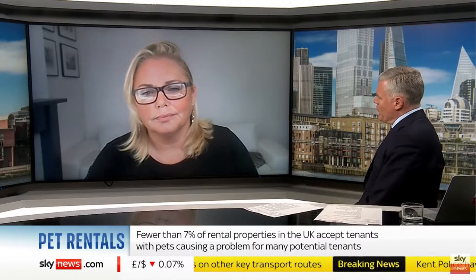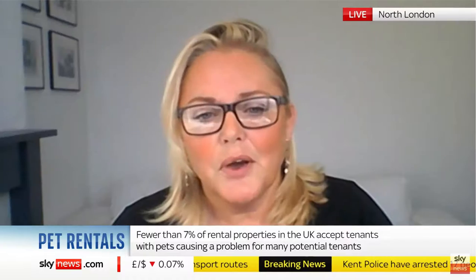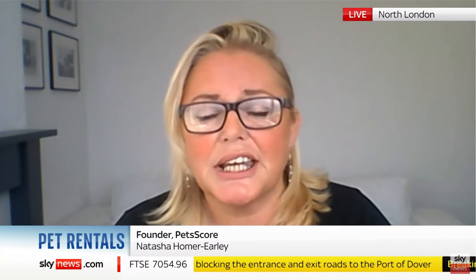So if I'm a potential renter, how do I go about trying to improve my score? Well, obviously be a good pet owner. We're looking for pets that have had their vaccines, have been microchipped, obviously have a vet, and you have pet insurance for them. We're looking at all the typical data points that would improve your score in order for you to be able to rent successfully with a PetScore.